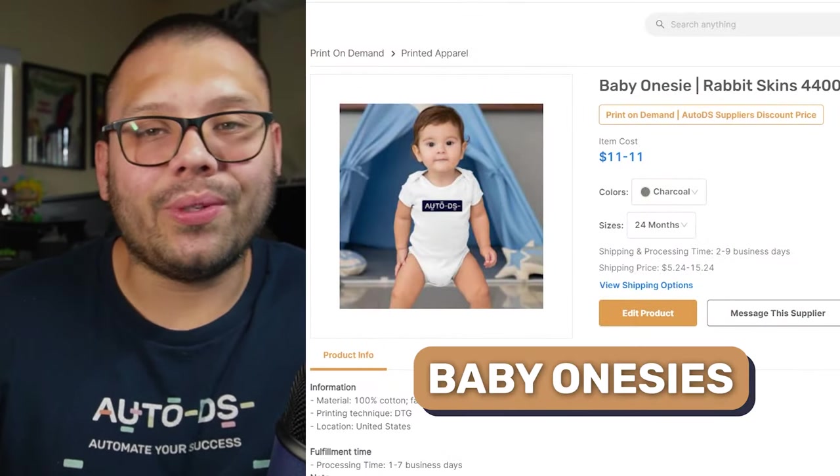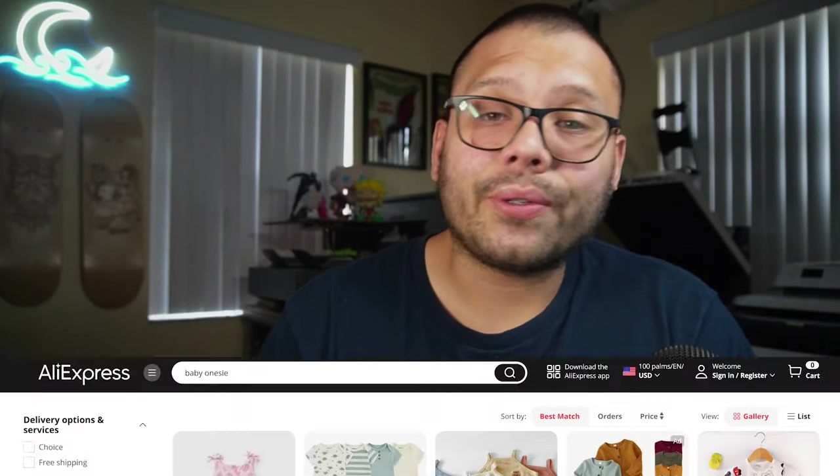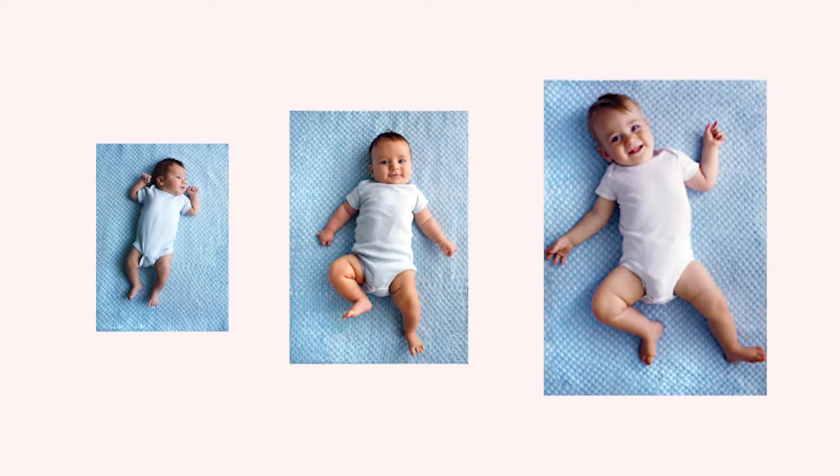Next up in third spot we have baby onesies. People never hesitate to spend money for their kids' comfort or happiness, so people are always buying different onesies for different occasions — Christmas, birthdays, Easter, Halloween. And with that comes repetitive purchases, because kids outgrow things every single month. If a parent bought a onesie a year ago, it won't fit anymore. That's what makes baby onesies an extremely lucrative and evergreen product.